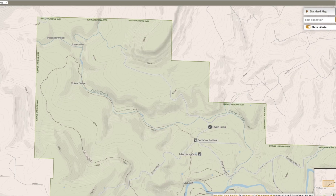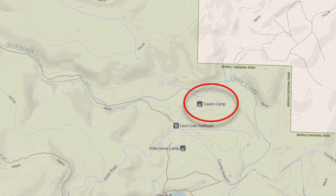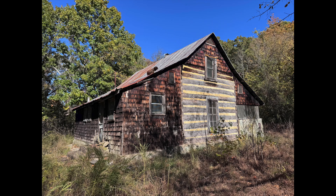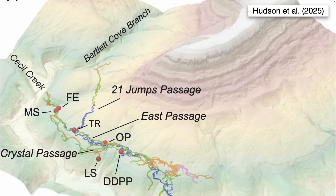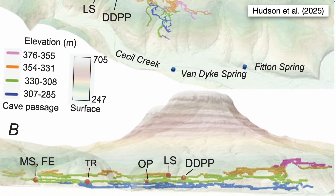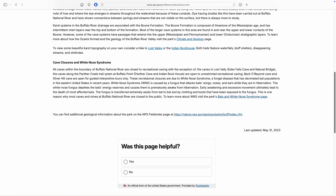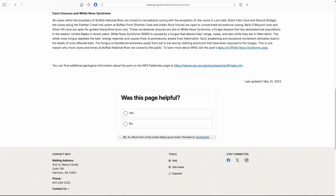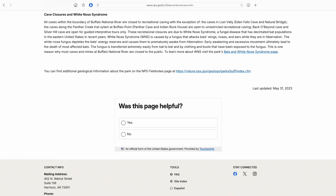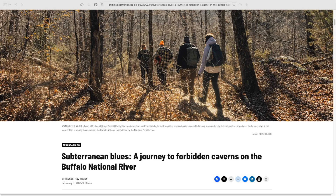Traditionally, Fitton Cave's extraordinary length and beauty made it a popular destination for cavers, as testified by the presence of a dedicated cavers camp near the mouth of Cecil Cove. This historic building, the Revis Cabin, formerly housed cavers during regular efforts to map the cave. It's worth recognizing the decades of extensive mapping efforts coordinated by the Cave Research Foundation that have contributed so much to understanding of caves like this. Yet for many years now, the Buffalo National River has prohibited recreational access to Fitton and many other caves in an effort to protect bat populations from white-nose syndrome. This closure remains in place in 2025, despite white-nose long since becoming established across the region, and has become increasingly controversial. If that topic interests you, this thoughtful Arkansas Times article is well worth a read, and we'll link to it below.